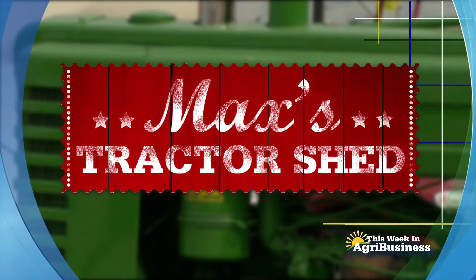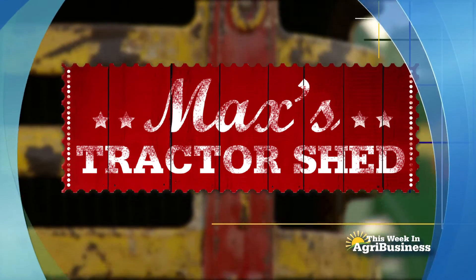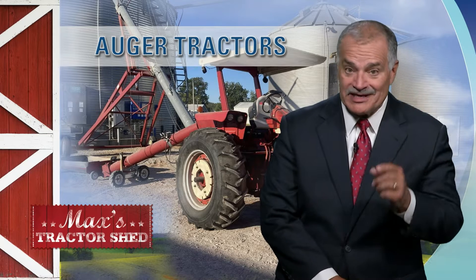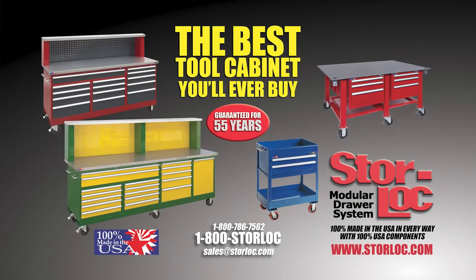Next on This Week in Agribusiness, it's Max's Tractor Shed, spotlighting another great American tractor. You can still hear them at work out there — not just the hump of the grain dryer, you can hear the auger tractors at work. We'll show you more this weekend on Max's Tractor Shed, brought to you by Store Lock Tool Cabinets.